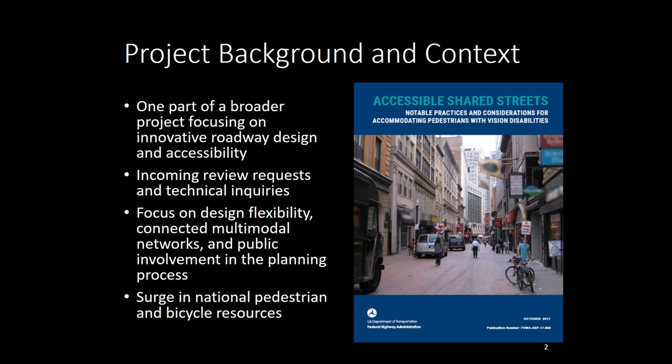The Office of Human Environment at Federal Highway Administration sponsored and led this project. We worked really closely with our Office of Infrastructure, Safety, Operations, and Civil Rights. We also engaged with the FHWA Division offices, especially in the four communities where we held workshops: Silver Spring, Minneapolis, Seattle, and Pittsburgh. We also coordinated closely with national partners and stakeholders, including the U.S. Access Board, the National Association of City Transportation Officials, and advocates for people with disabilities at the local and state level across the country.